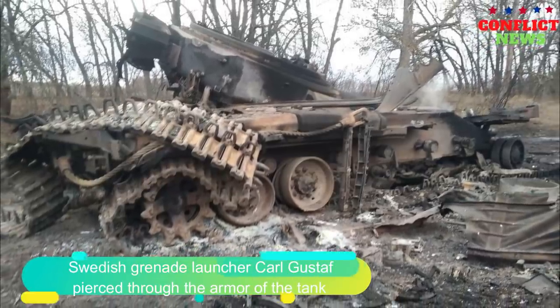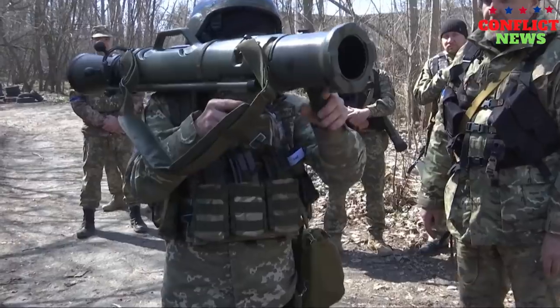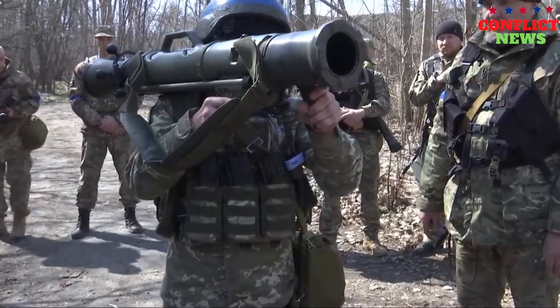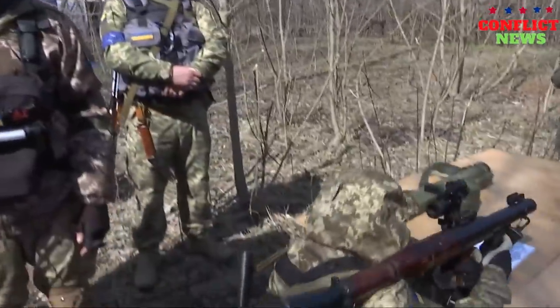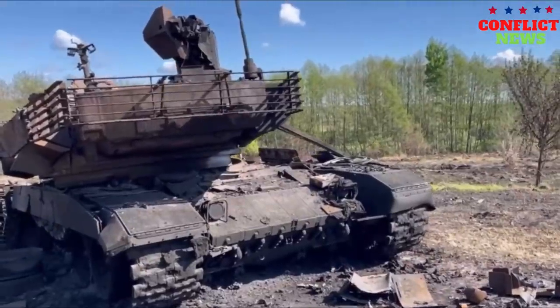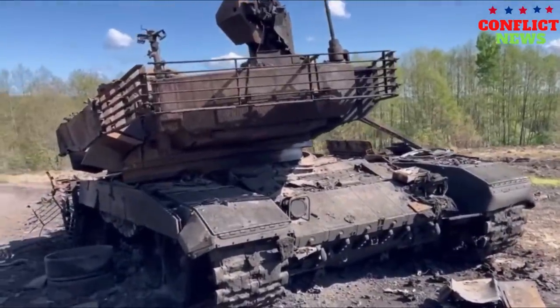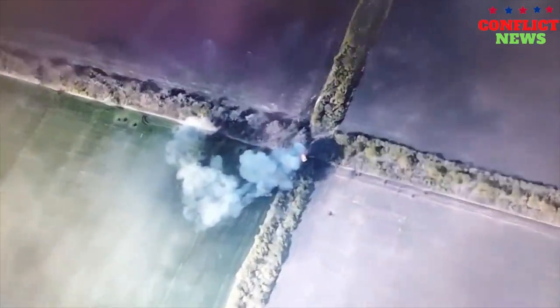A video appeared on the web showing the consequences of hitting a tank with a shot from, allegedly, the Swedish Carl Gustav anti-tank grenade launcher. The shot was fired from a distance of approximately 600 meters, which is the actual limit for this type of grenade launcher.